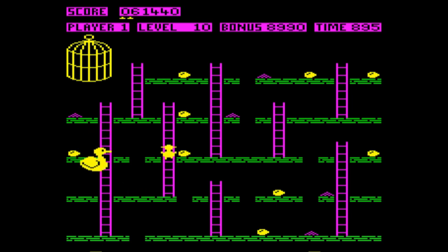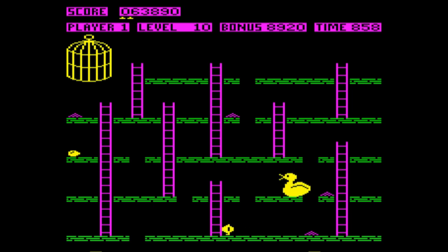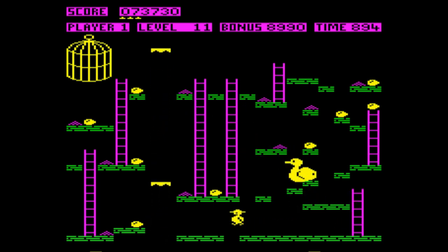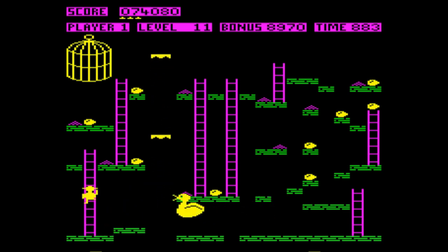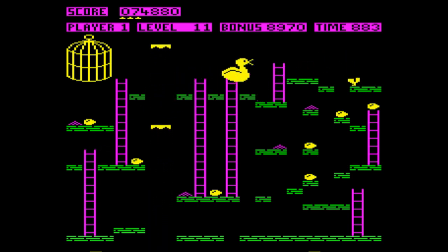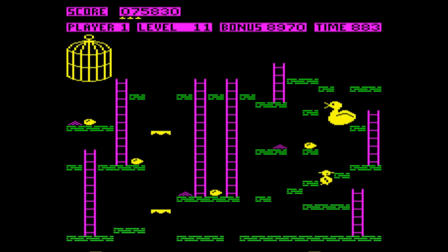The danger duck is now the only menace on the next eight levels — it's a repeat of levels one to eight, but with this flying duck trying to hunt you down. If you manage to get through the next eight levels, you go back to level one with both the danger duck and the ostriches moving at their original pace. And if you manage those eight levels again, it goes back to the beginning with the danger duck and the ostriches moving even faster. It will continue to loop, but eventually does so with the same threat level.